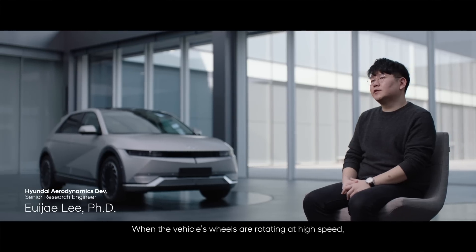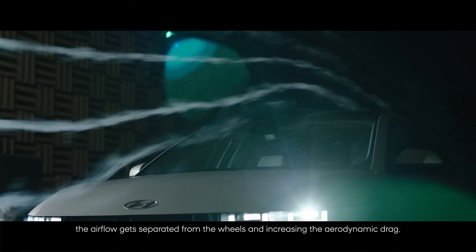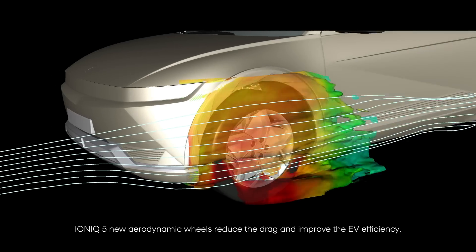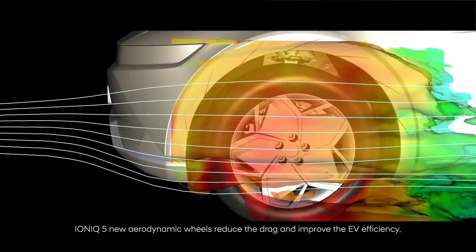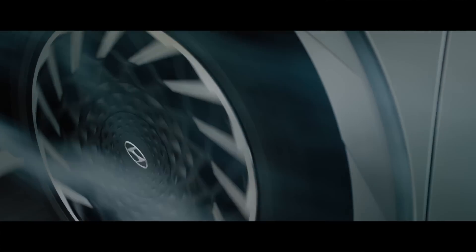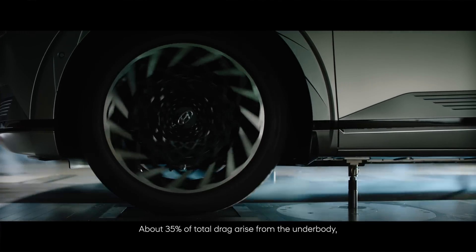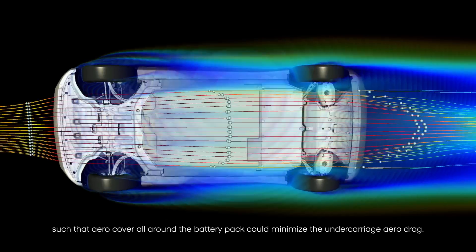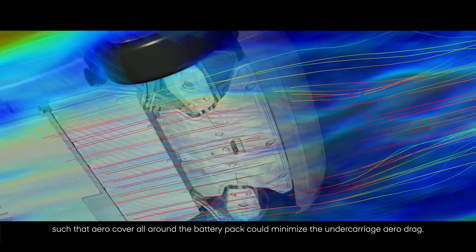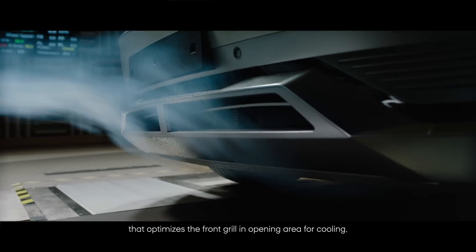When the vehicle's wheels are rotating at high speed, the airflow gets separated from the wheels, increasing the aerodynamic drag. IONIQ 5's new aerodynamic features reduce the drag and improve EV efficiency. About 35% of total drag arises from the underside, such that an aerocover all around the battery pack minimizes the undercarriage aerodynamic drag.